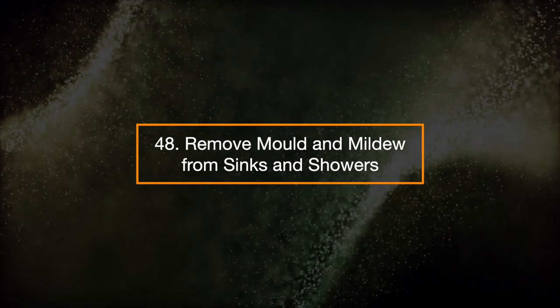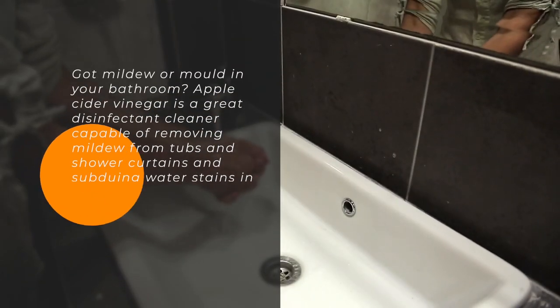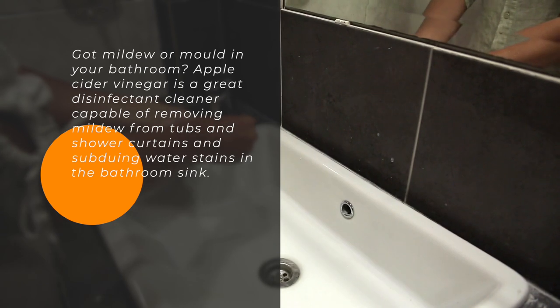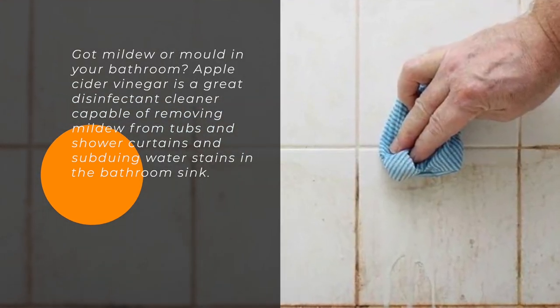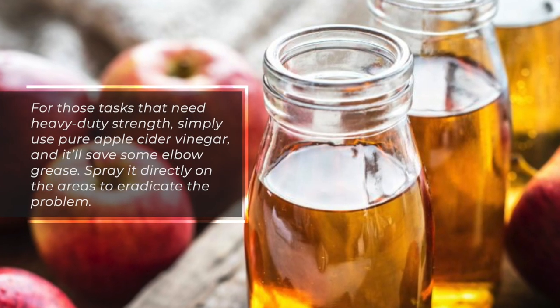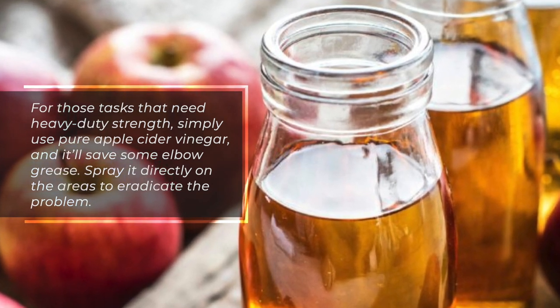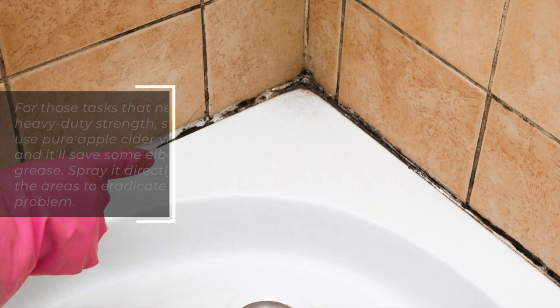48. Remove mold and mildew from sinks and showers. Got mildew or mold in your bathroom? Apple cider vinegar is a great disinfectant cleaner capable of removing mildew from tubs and shower curtains and subduing water stains in the bathroom sink. For tasks that need heavy-duty strength, simply use pure apple cider vinegar to save some elbow grease — just spray it directly on the areas to eradicate the problem.